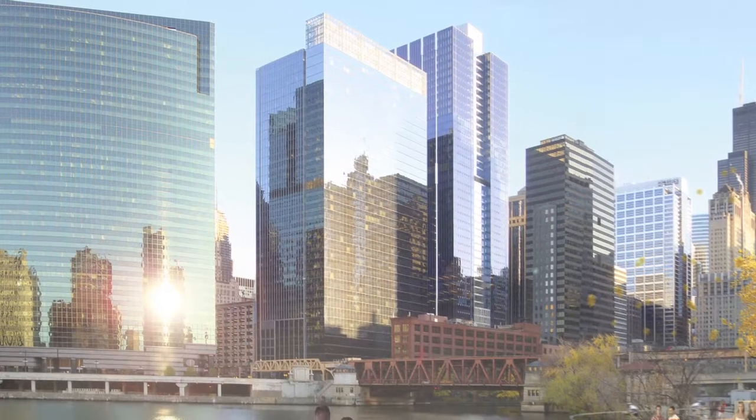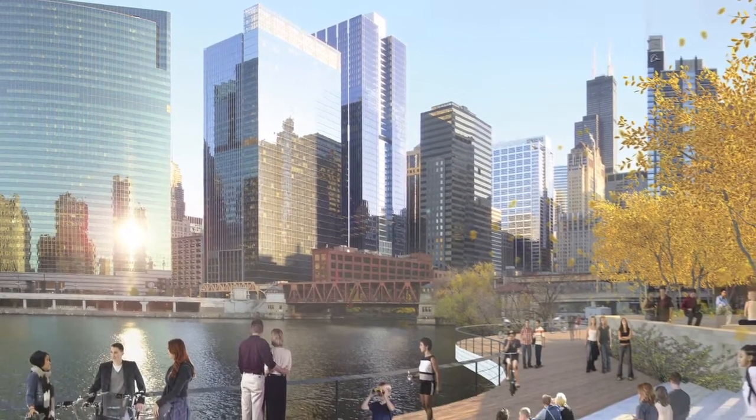Throughout, the group was careful to involve the citizens of Chicago in discussions that promoted the success of a new green agenda.